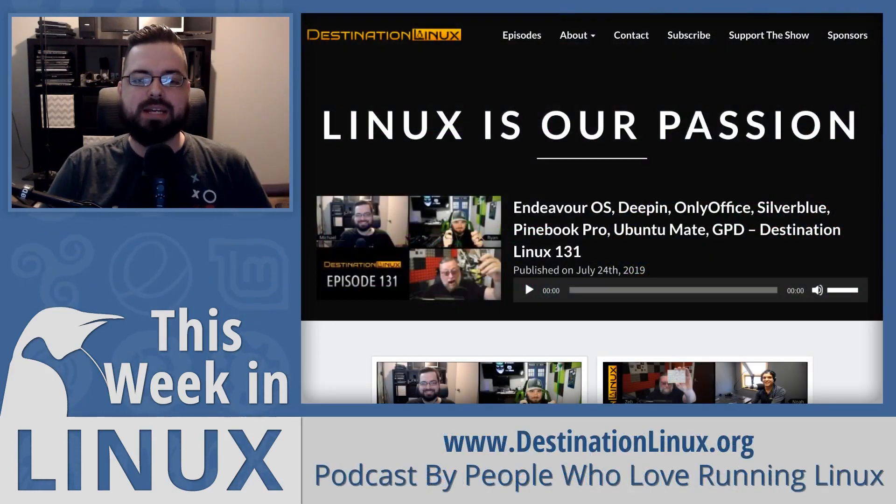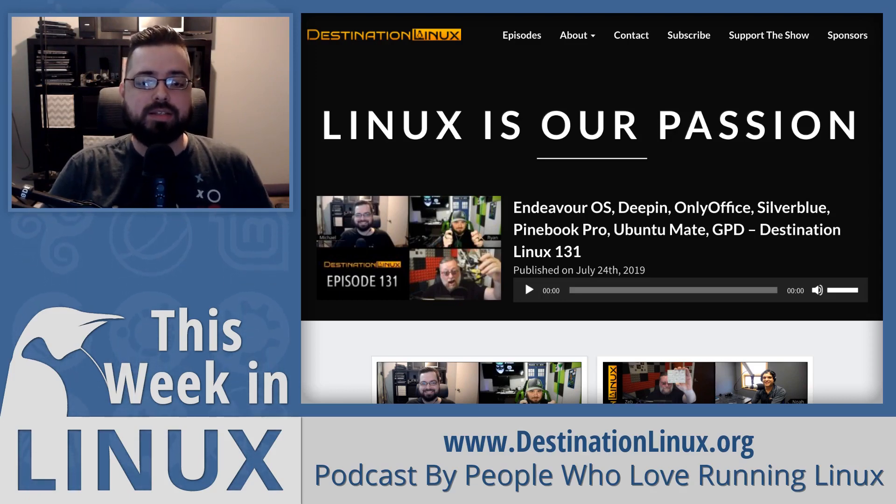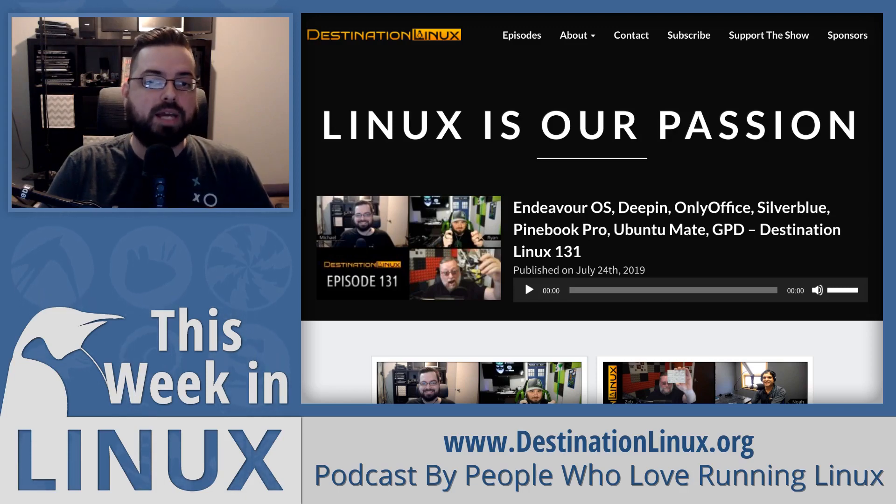Before we get started, I wanted to take a moment to let you know about Destination Linux. Destination Linux is a podcast where four Linux enthusiasts discuss the latest news, interview interesting people in the Linux community, and have a good time discussing a wide range of Linux topics. And I'm one of those four people, so you should definitely check it out. You can go to DestinationLinux.org to subscribe to the RSS feed, or DestinationLinux.org/YouTube for the YouTube channel. We even have a community patron joining us on the next episode.